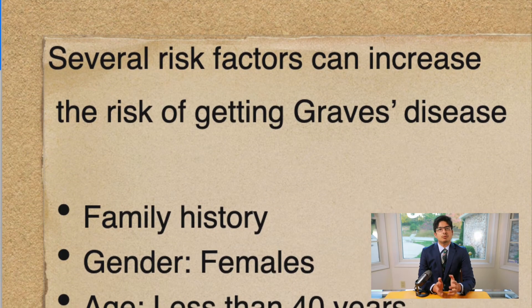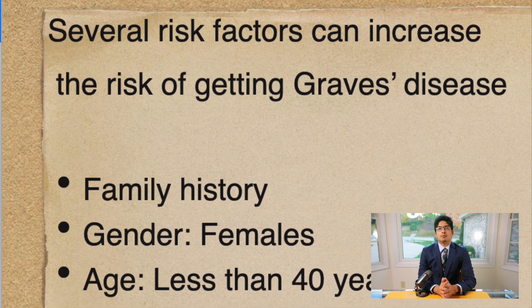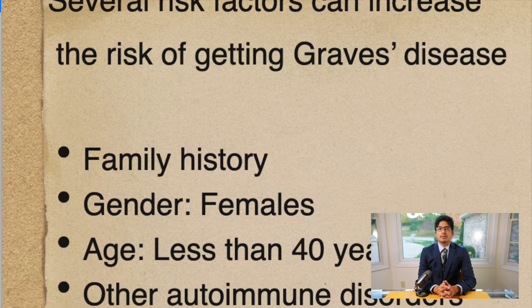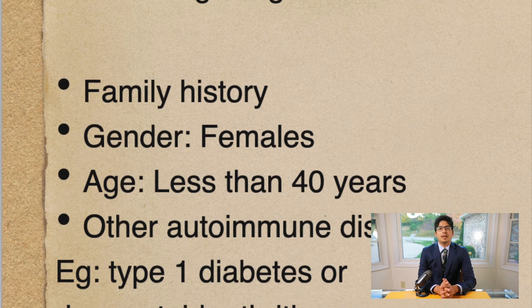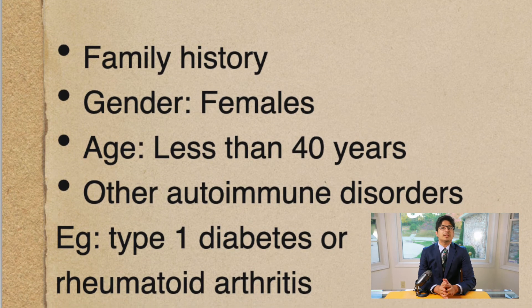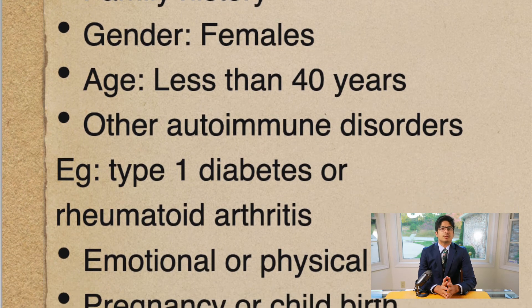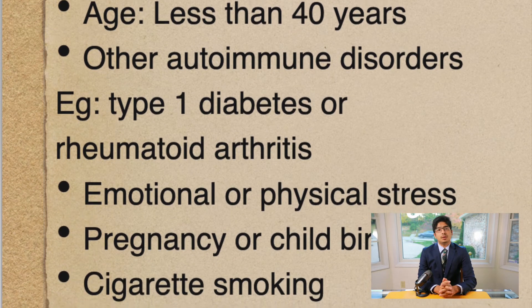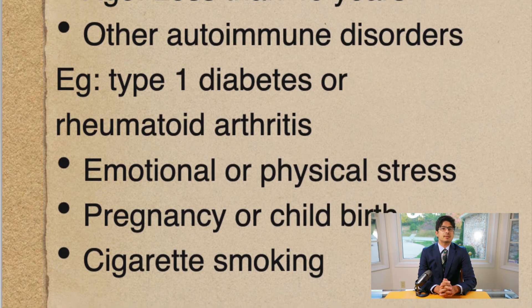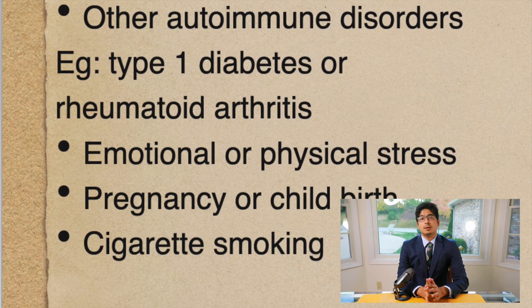Gender: women are much more likely to develop Graves' disease than men. Age: usually people under the age of 40 are more likely to develop Graves' disease. Having another autoimmune disorder, such as type 1 diabetes or rheumatoid arthritis, increases the likelihood. Emotional and physical stress can also trigger Graves' disease. Pregnancy or recent childbirth has also been associated with Graves' disease. Smoking cigarettes can also increase your risk, as well as worsening the eye involvement.